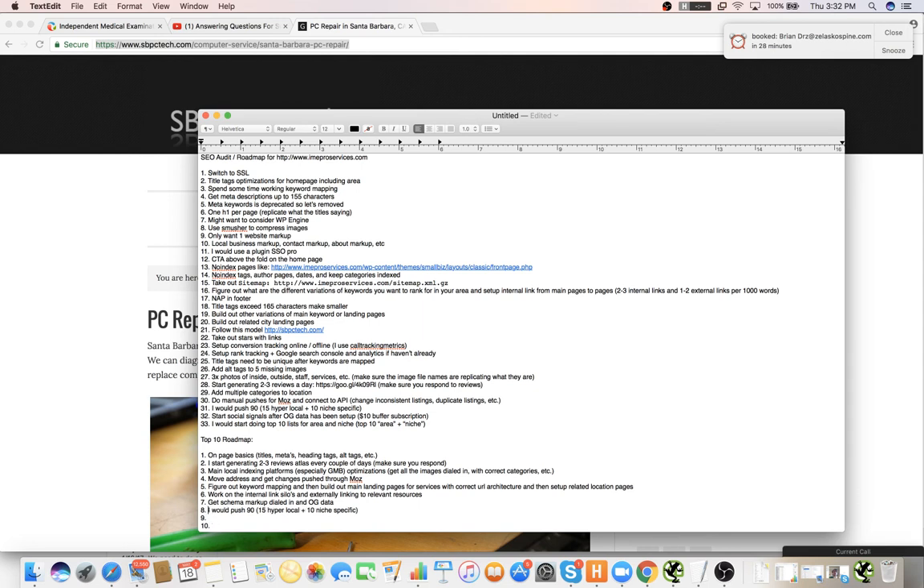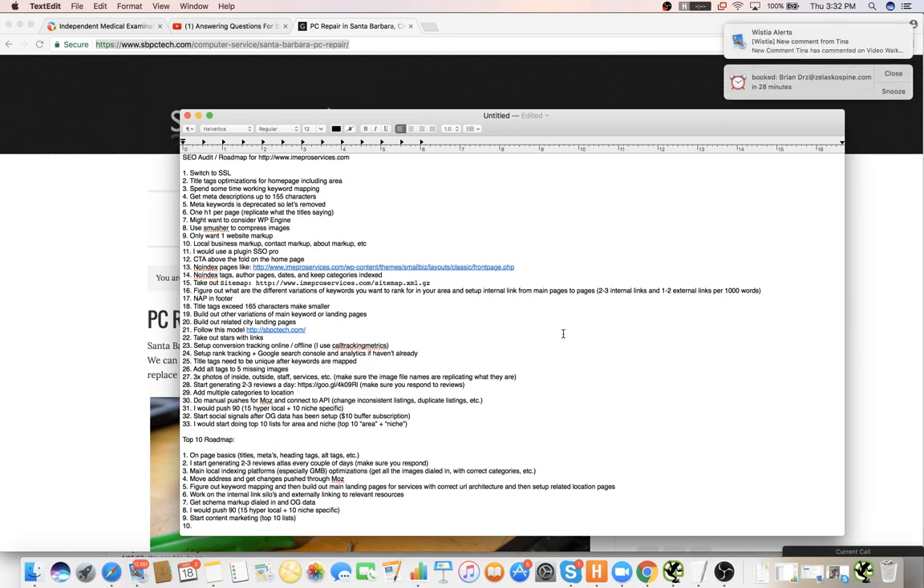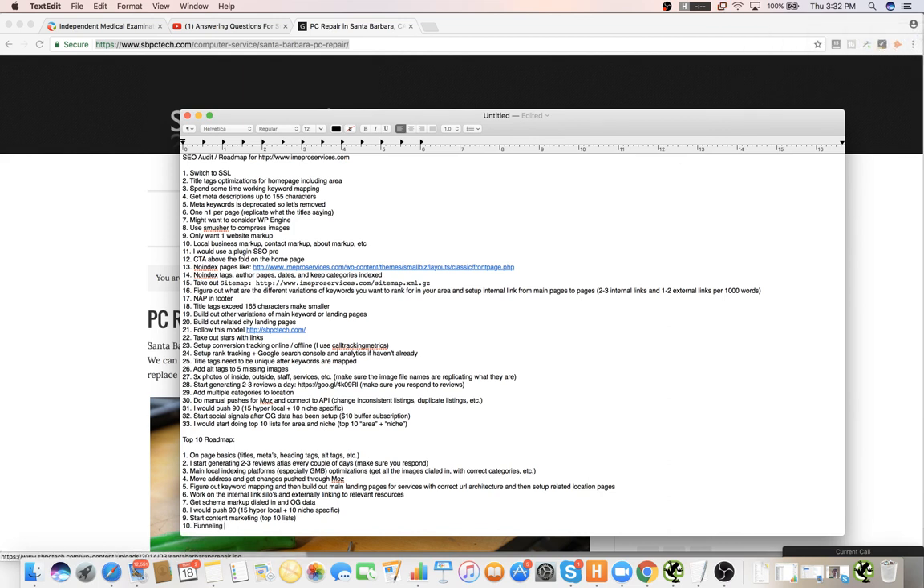Then I would start the content marketing. And then I would create some sort of controllable asset — if you're going to be doing content marketing, make sure you're collecting something from visitors, like funneling them. Lead magnets, landing pages, stuff like that.